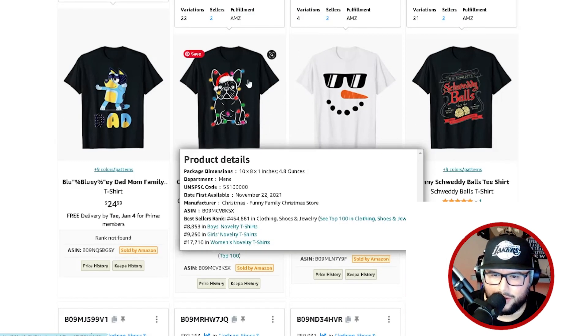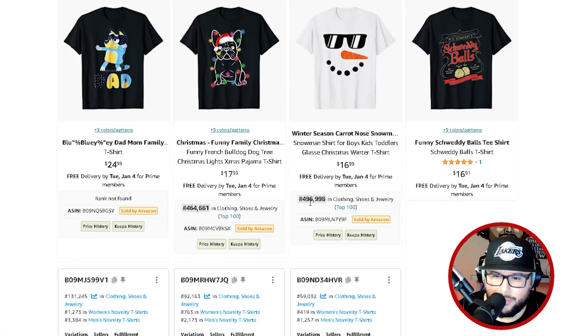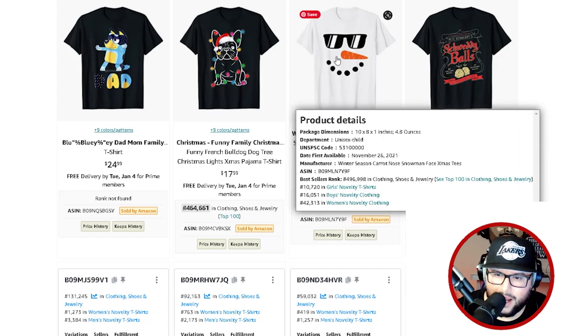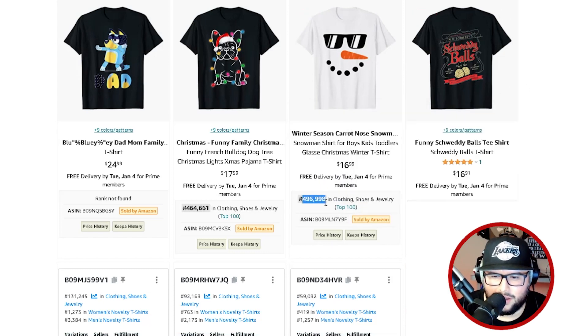Something I also found: look at the snowman designs — the detail in the snow is really cool. It's a little too late for this season, but for next year these are great ideas. You can see different types of snowman faces, and the BSR was crushing it — though it is a bit too late now of course.